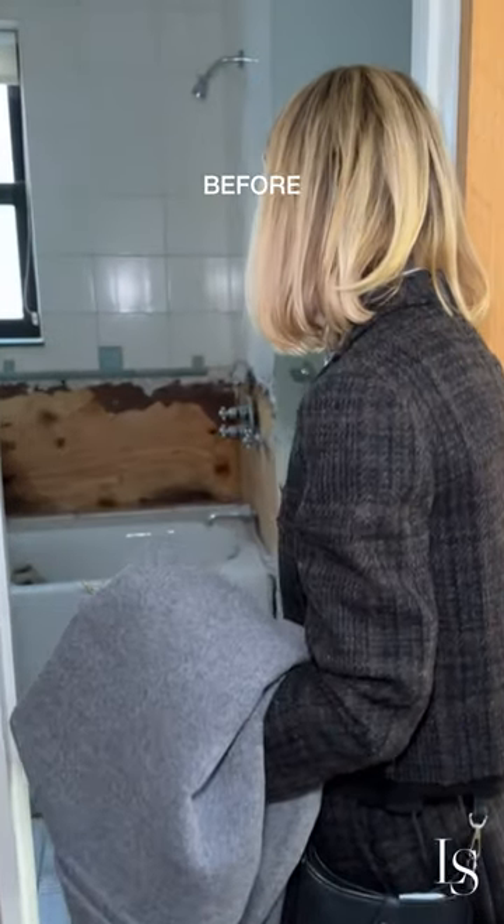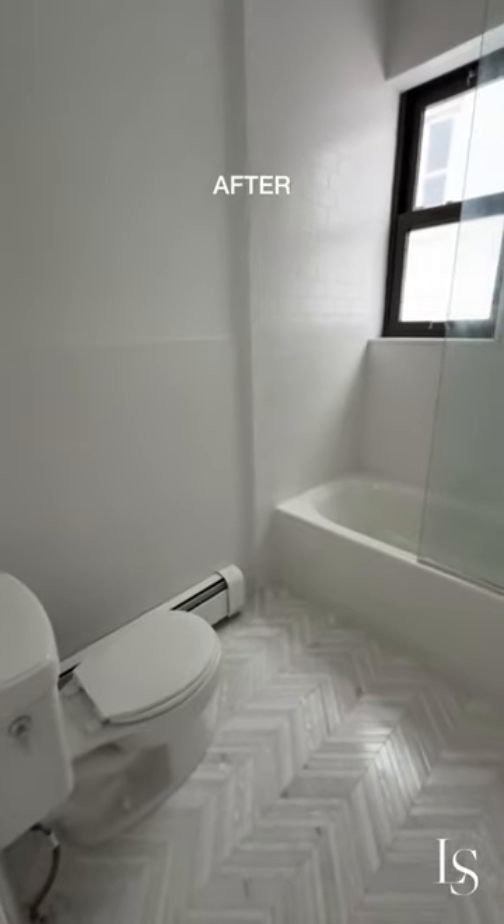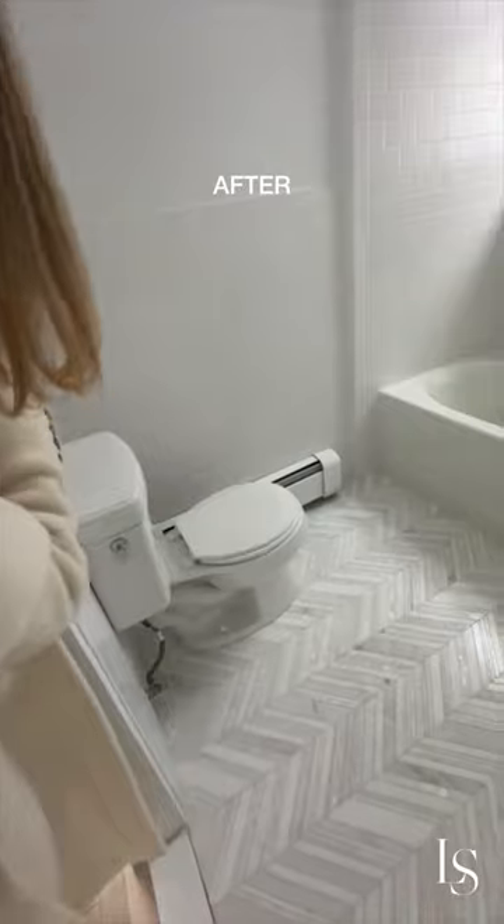We went with the white subway tile because it is just classic and will be timeless, but with a really pretty marble, almost a herringbone floor. I'm just so excited with how it came out.